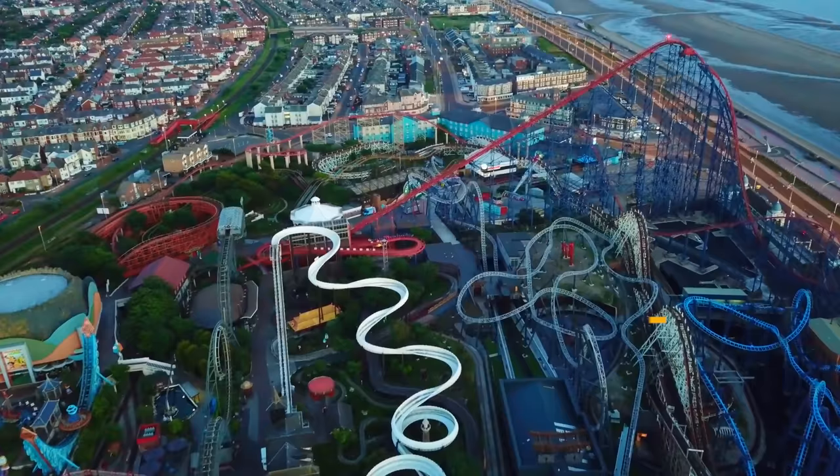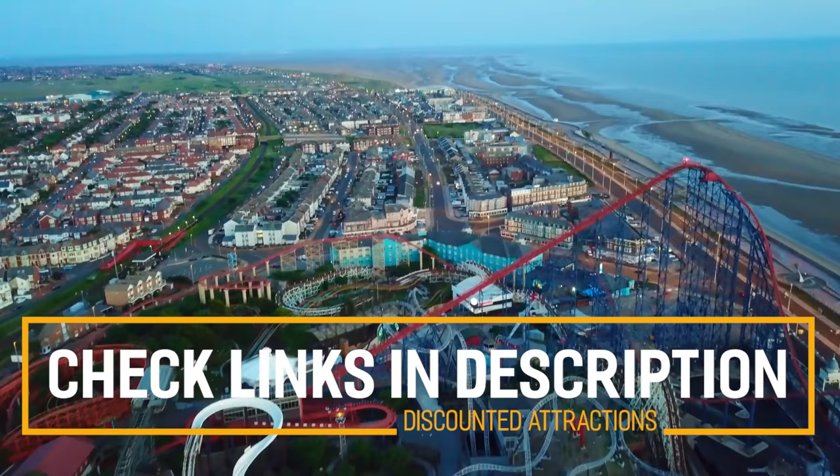Before we get into the top 10 things to do in Blackpool, we've included links in the description to various discount codes and links to resources of things to do, so make sure you check those out.